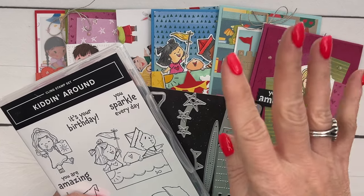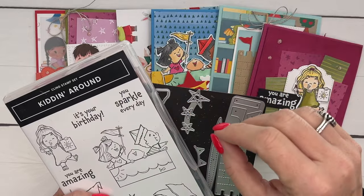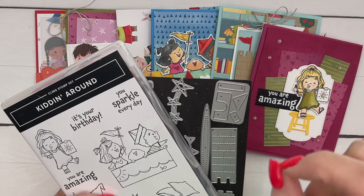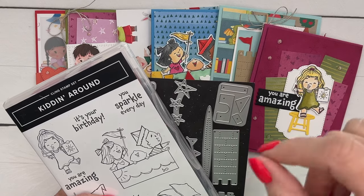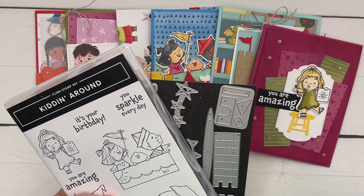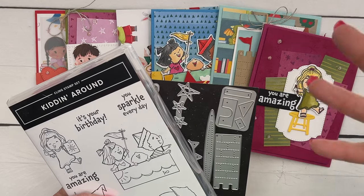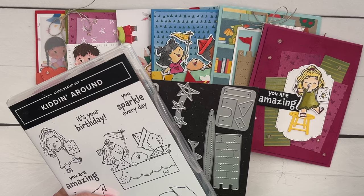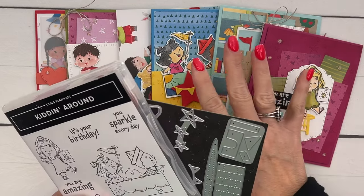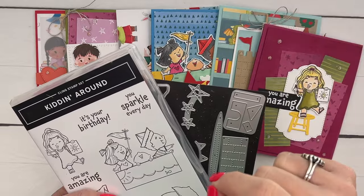Option four is for those of you that don't want the kit — you just want the PDF, just the tutorials. That is emailed to your inbox as soon as you purchase it. If it doesn't show up, please let me know; they sometimes end up in spam, and sometimes they get blocked because they look like spam to email providers. That option is $15, and it's an immediate download.